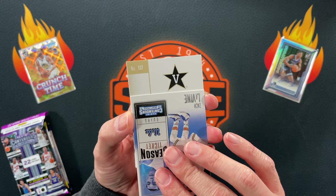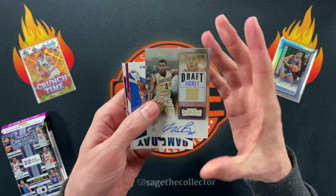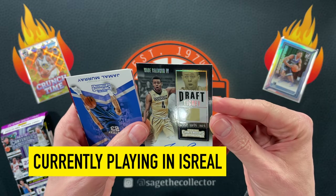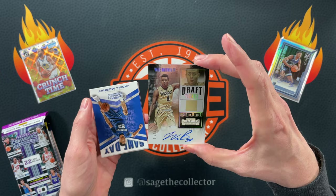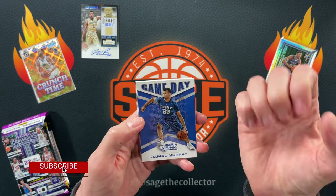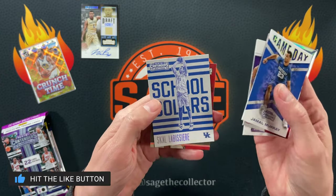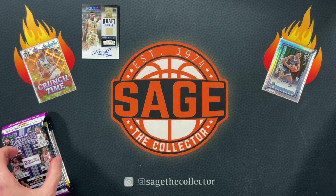What do we got? Wade Baldwin the Fourth — is that an auto? It is! Wade Baldwin the Fourth, numbered to 99. I don't think Wade is still in the league — I remember pulling some of his rookies, but unfortunately it's an auto, just not the guy you want. So we got Jamal, Ben Simmons, Skull, and Kawhi — that's about what you expect out of those packs.